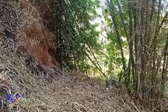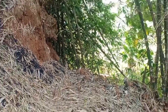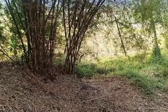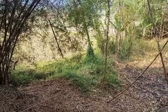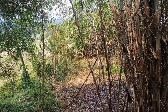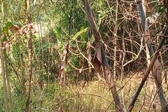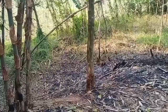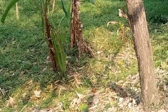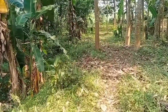Ini batas belakangnya. Luas kebun ini 1.500 meter dan nanti jika ada yang serius mau beli pastinya akan diukur ulang, disesuaikan dengan AJB yang ada. Ya kita ke timur untuk melihat batas berikutnya. Ya itu adalah batasnya tadi ya. Ya kita lanjut ke depan. Ini pohon-pohon yang seperti ini yang sering dipakai untuk batas.